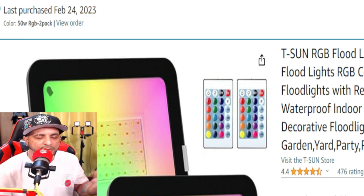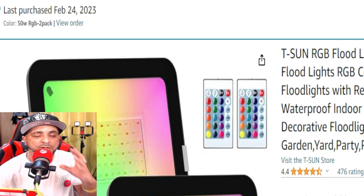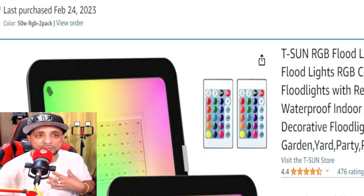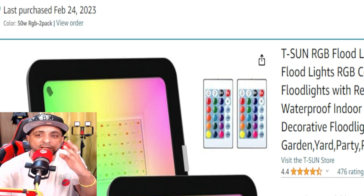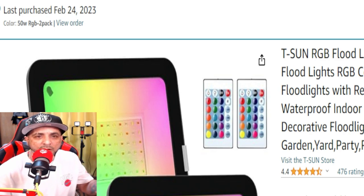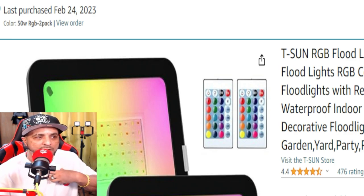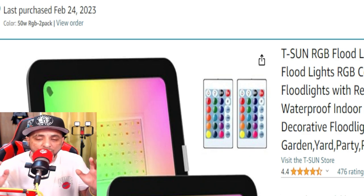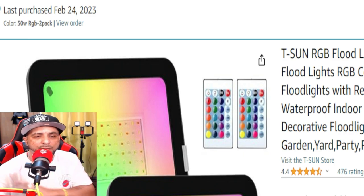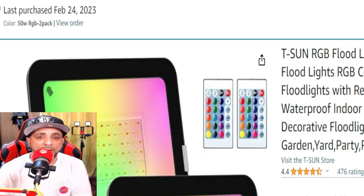I wanted to share this because I think it's important if you plan on making content — the things I use that you can get that actually work. I would tell you if they were crappy because this is not a sponsored video. When it's sponsored we have to let you know; nothing here is sponsored, all products are bought by me with my money. I haven't done a sponsored video in probably a year or more.